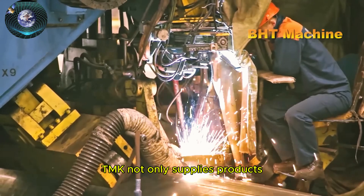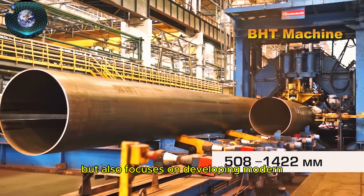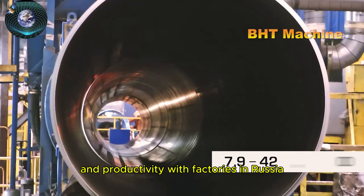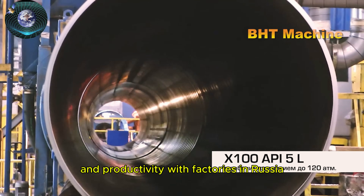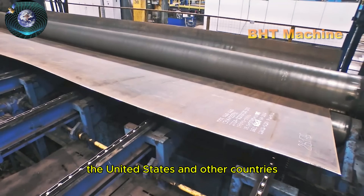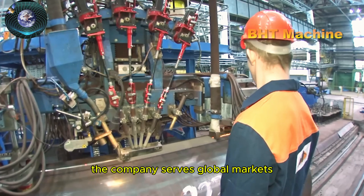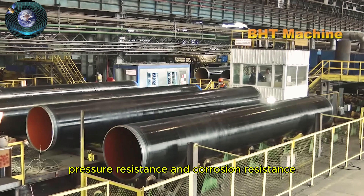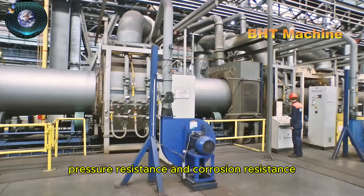TMK not only supplies products, but also focuses on developing modern production technologies to optimize product quality and productivity. With factories in Russia, the United States, and other countries, the company serves global markets and produces steel pipes with high durability, heat resistance, pressure resistance, and corrosion resistance.